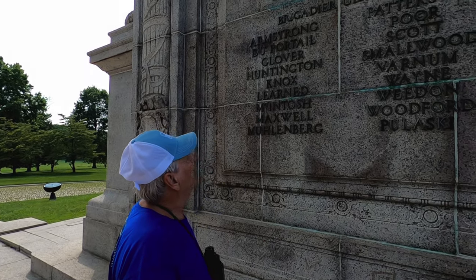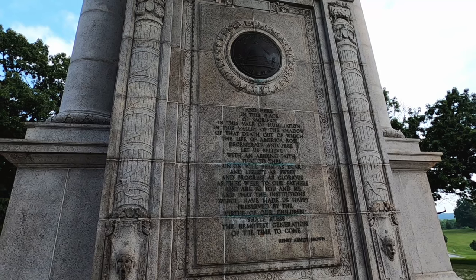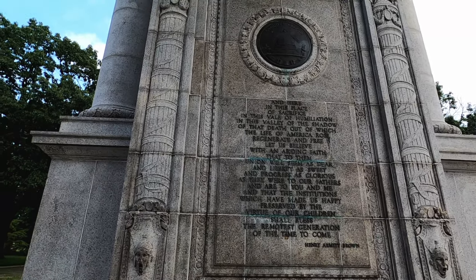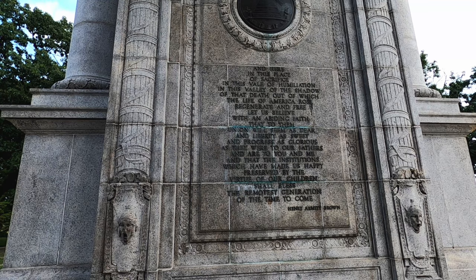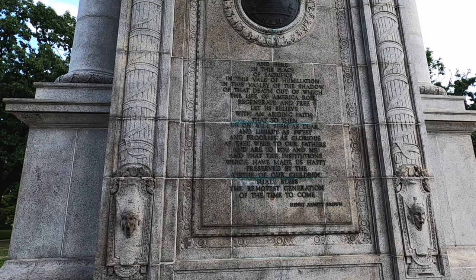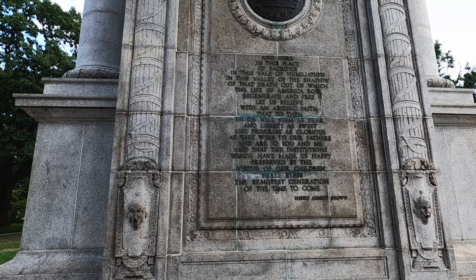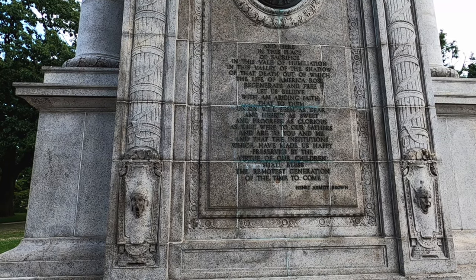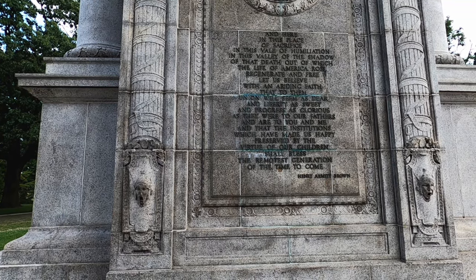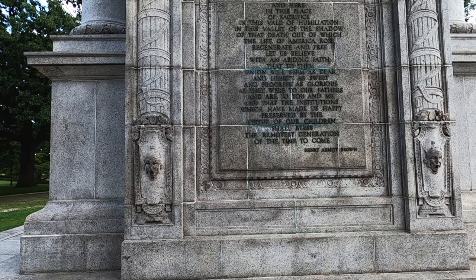Commander-in-chief George Washington — that's all his generals right there. Major General DeKalb, Greene, Lafayette, Lee, Memphis, Steuben, Sterling, Sullivan. And there's the inscription: 'Here in this place of sacrifice, in the vale of humiliation, in this valley of the shadow of death, out of which the life of America rose, regenerate and free. Let us believe with an inviting faith that to them union will seem as dear and liberty as sweet and progress as glorious as they were to our fathers and are to you and me.' Henry Armit Brown. Wow, that was a mouthful.